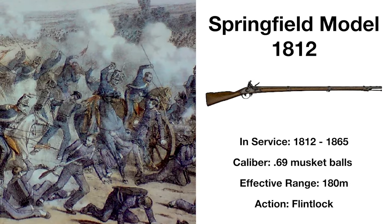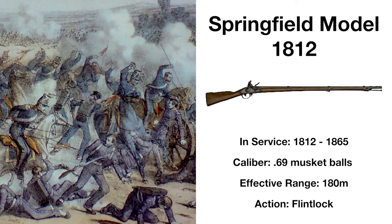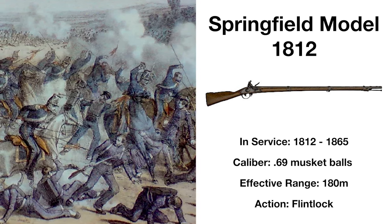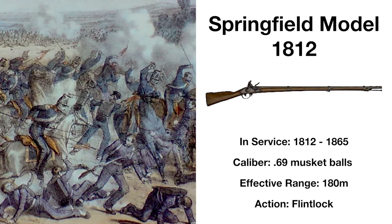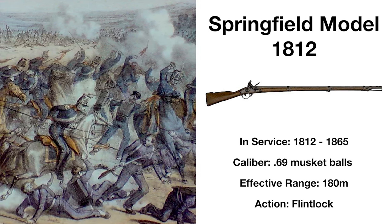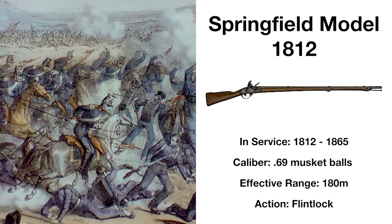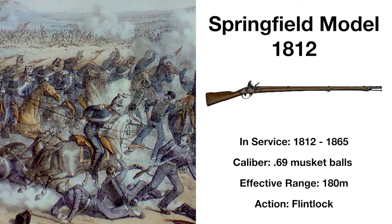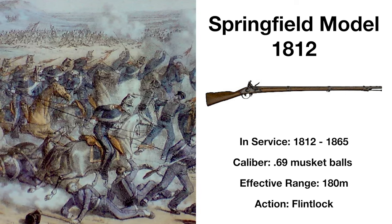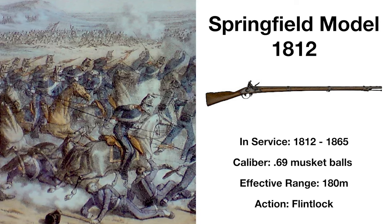Due to shortcomings in the Springfield Model 1795 discovered in the War of 1812, the US would develop the Model 1812, though it came too late to see service in the war. Despite this, and only being in production until 1816, this flintlock musket design would remain in service until 1865, serving in the Mexican-American War and even the Civil War, being effective to around 180 meters.